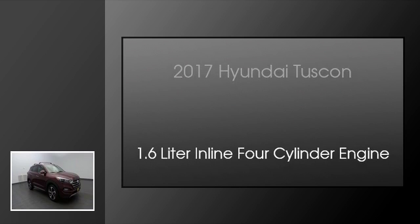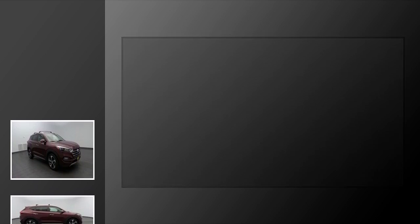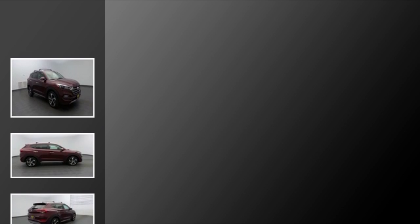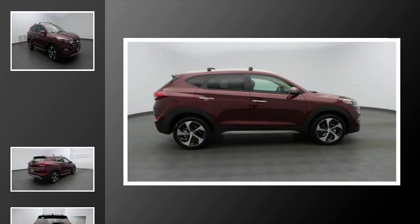This is a 2017 Hyundai Tucson. This crossover has an automatic transmission and a 1.6-liter inline 4-cylinder engine.